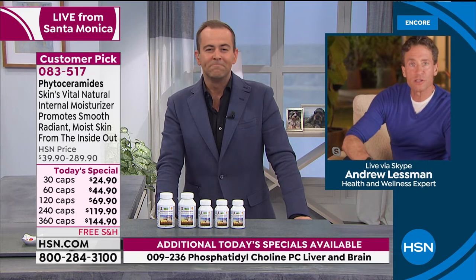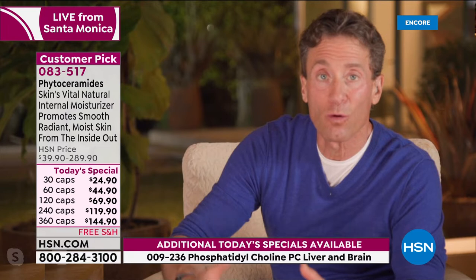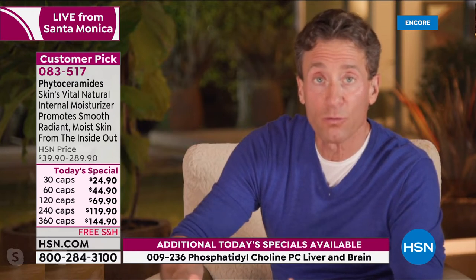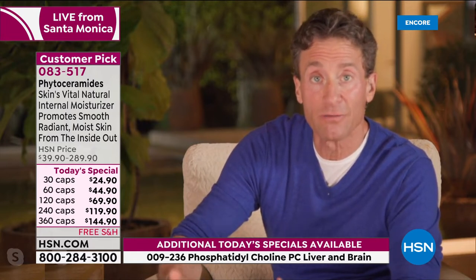You're starting to see phytoceramides in a lot of topical products. Certainly they play a moisturizing role on the surface of your skin as any oil or fatty molecule will, but they're not getting delivered into the inner portion of the skin where they really do their work. The way you deliver phytoceramides is by ingesting them, because your body typically manufactures them on the inside and delivers them to those tissues — and that's been proven in the science.